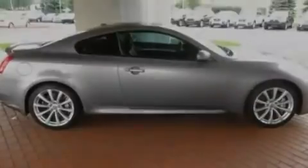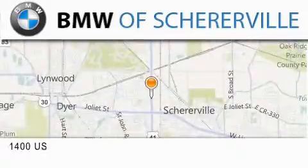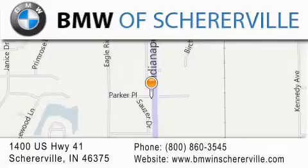We hope you found this video informative. Please contact us today. Thank you for considering BMW Sherreerville for your next luxury vehicle. If you have any questions, please visit our website, give us a call, or stop by our dealership located at 1400 US Highway 41 in Sherreerville.